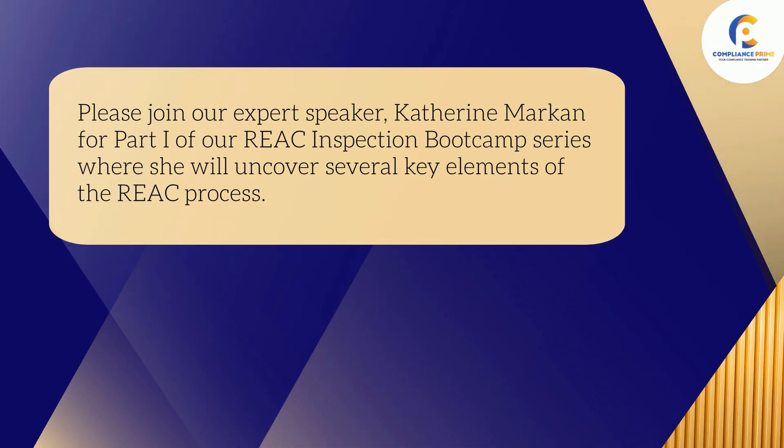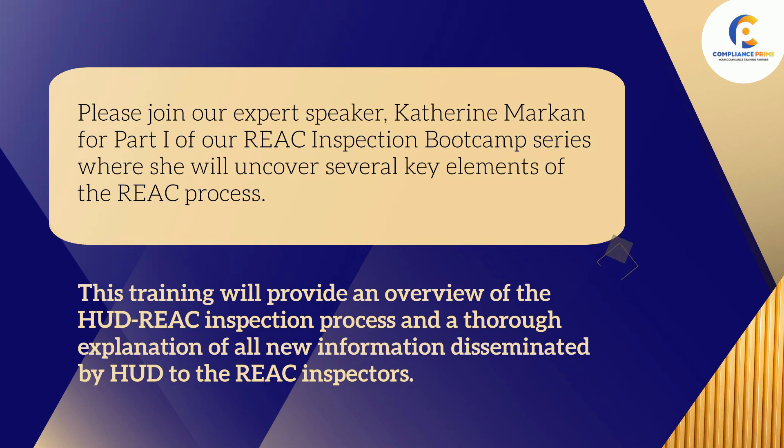Please join our expert speaker Catherine Markin for Part 1 of our REAC Inspection Bootcamp series, where she will uncover several key elements of the REAC process. This training will provide an overview of the HUD REAC Inspection Process and a thorough explanation of all new information disseminated by HUD to the REAC Inspectors.